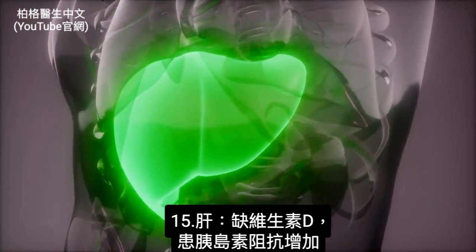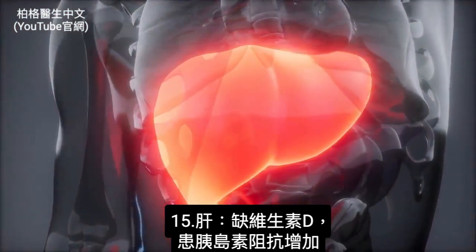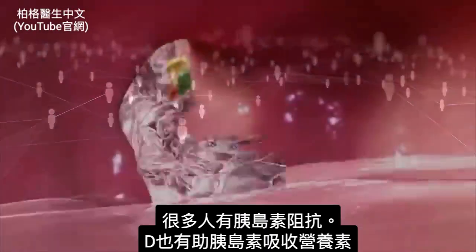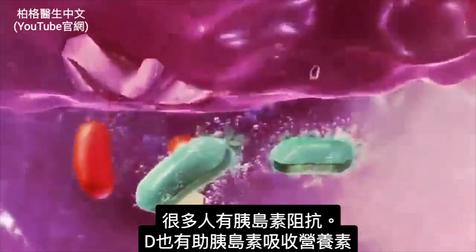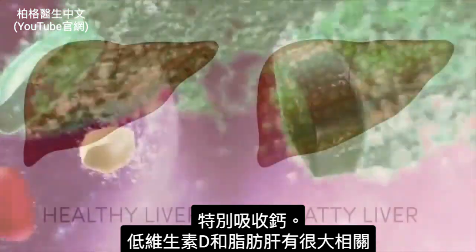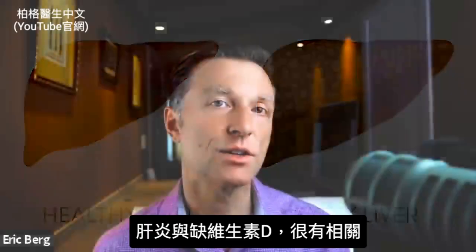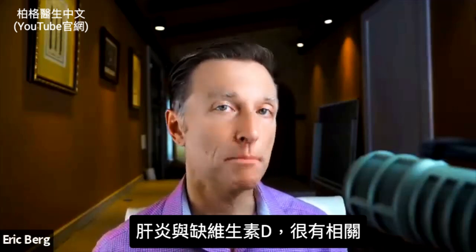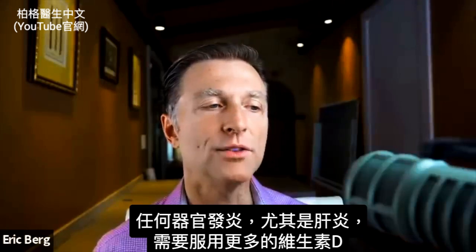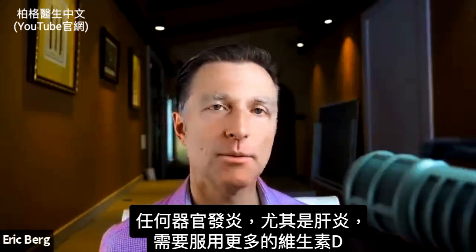What about the liver? Without vitamin D, your risk for insulin resistance goes higher — and so many people already have insulin resistance. Vitamin D helps insulin in absorbing other nutrients, especially calcium. There's a high association between low vitamin D and fatty liver, and also a strong association between liver inflammation like hepatitis and low vitamin D. If you have inflammation in any organ, especially the liver, you need to be taking more vitamin D.